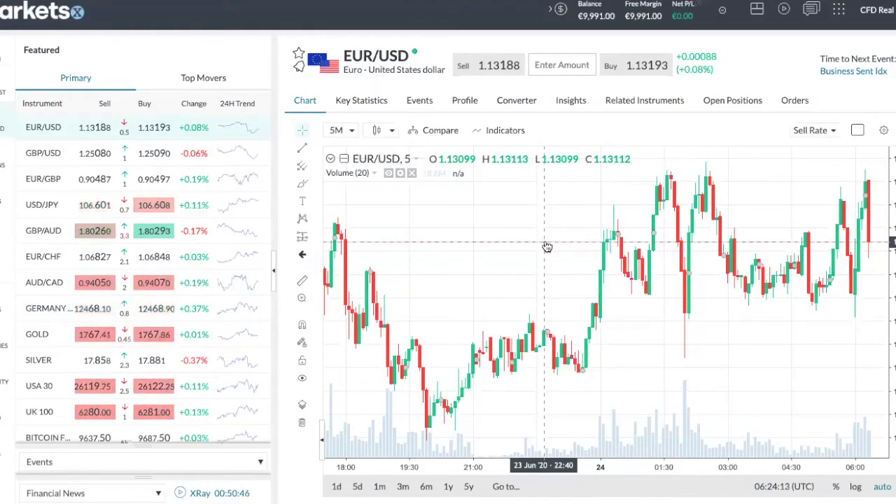Hey everybody, it's Tane from Financial Market Wizards. If you are looking for a Forex brokerage to trade, then you are in the right place because our team is not just going to run through the platform, but we're also going to throw in some bonuses when you choose to open an account using the link we provide below. In this video, I'm going to review the platform, the products you can trade, as well as the payment methods of the brokerage, markets.com.